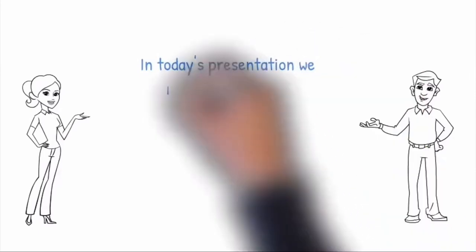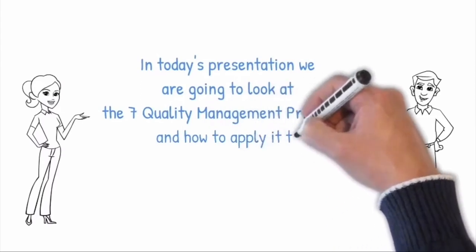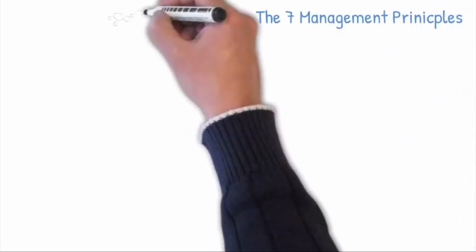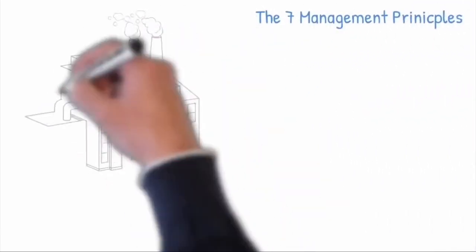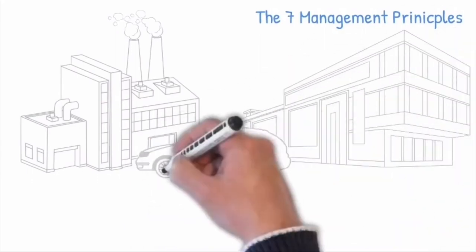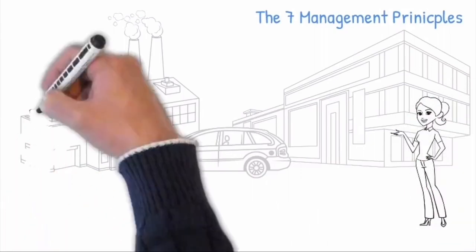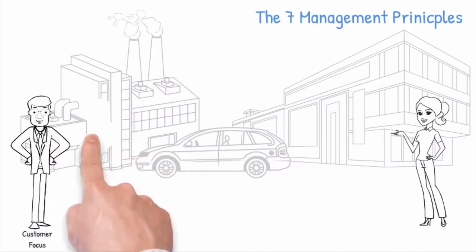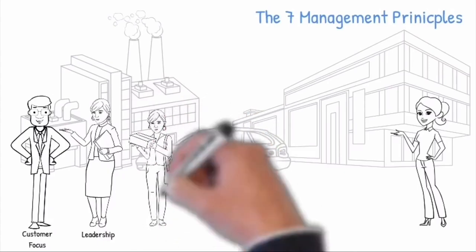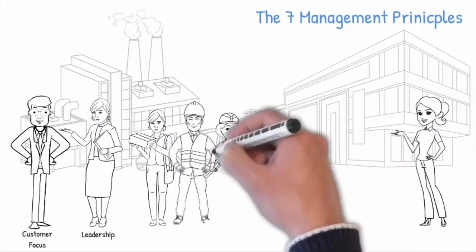In today's presentation we are going to look at the seven quality management principles and how to apply them to the organization's processes. The seven quality management principles are a set of fundamental beliefs, norms, rules and values that are accepted as true and can be used as a foundation to guide an organization's performance improvement, by analyzing and understanding the customer requirements, which will be included and measured in the organization's objectives by the leadership and communicated to engage all the people of the organization by providing the competent and capable resources needed.